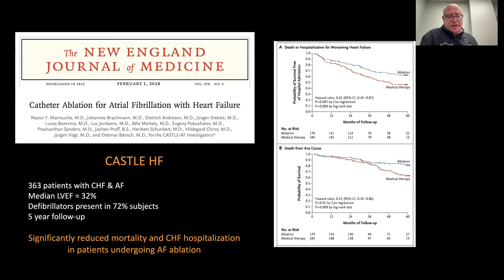What they found in this trial was very striking: the combined death or heart failure hospitalization rate was significantly lower — the probability of being free of those events was higher in the ablation group compared to a randomized population, half of whom underwent conventional medical therapy versus ablation for atrial fibrillation. AFib ablation in this patient population appears to significantly reduce death and heart failure hospitalization, even among those who already have defibrillators.